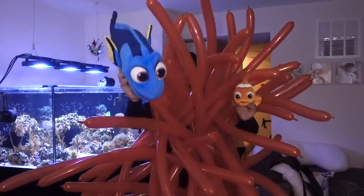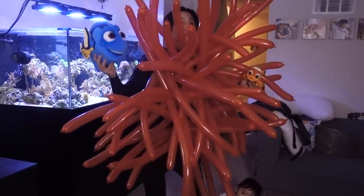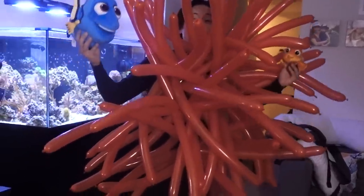Hey, what's up Reefers? Happy Halloween! As you guys know, one of my favorite inhabitants in my tank is a rose bubble tip anemone.